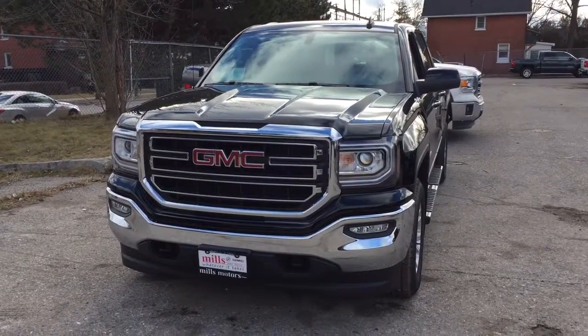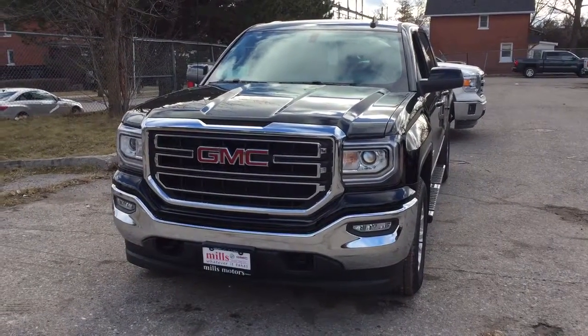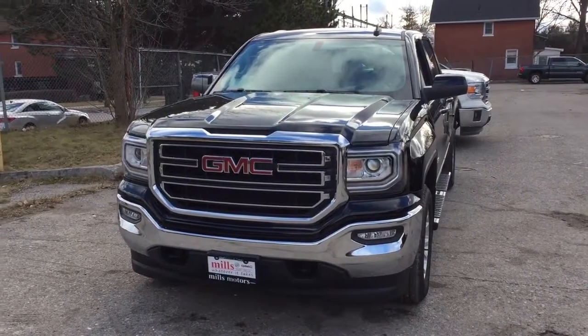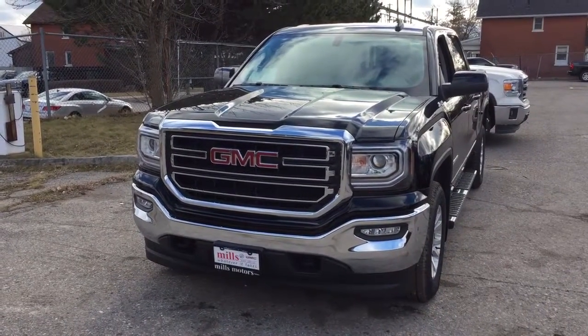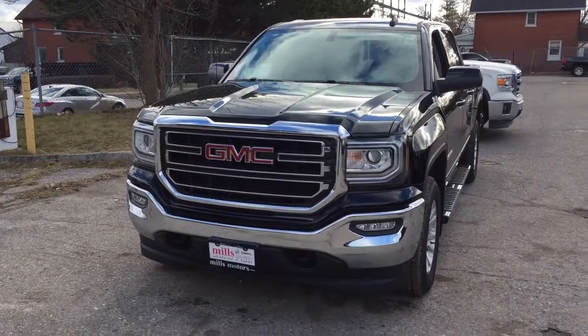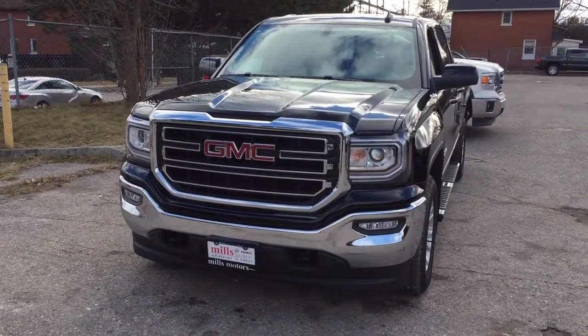Hey, it's a beautiful day at Mills Motors, 240 Bond Street East in Oshawa. This is the 2017 GMC Sierra 1500 4-wheel drive crew cab in the Onyx Black. It's got an Ecotec 3, 5.3 liter direct inject V8 engine, 6-speed automatic transmission. It's the Kodiak edition.